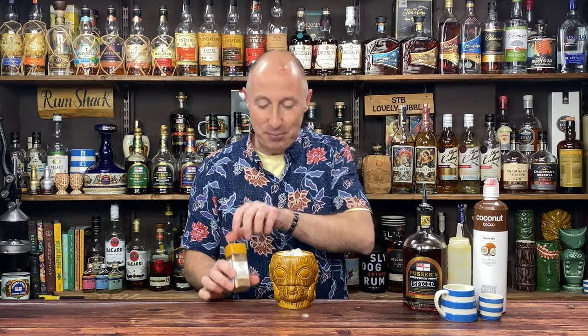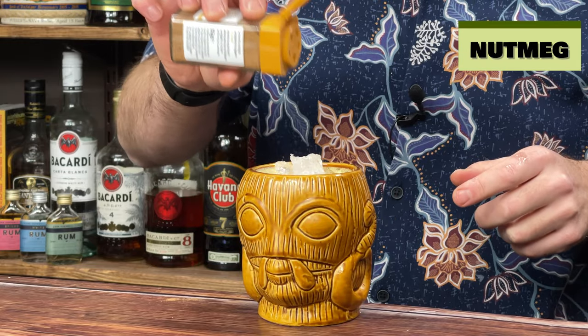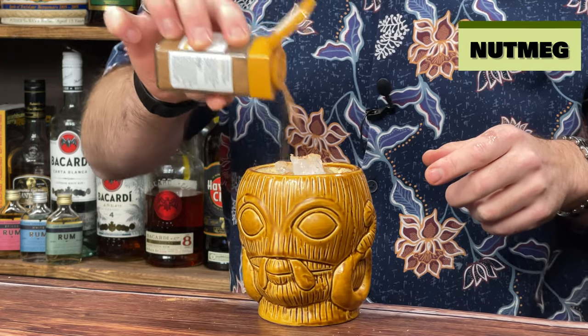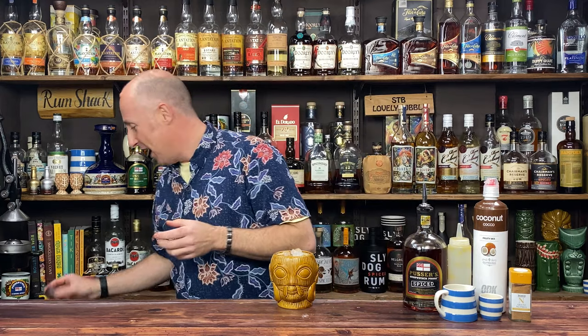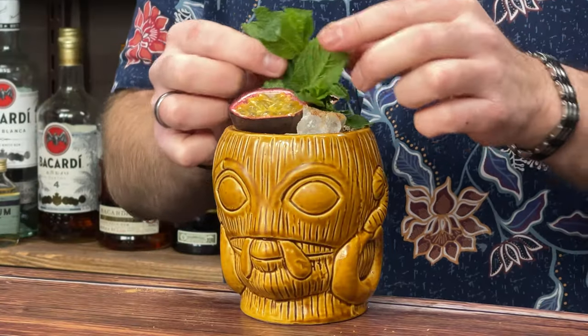Before we finish, the all-important garnish — nutmeg. Tesco's own nutmeg. A sprinkle of nutmeg on top, because painkillers have to have the nutmeg, and it sets it off really well — that's why the painkiller is so much better than the pina colada. It's all those flavours. And then garnish-wise, passion fruit to make it look pretty for the thumbnail, and a sprig of mint as well. That is your Passion and Pain.